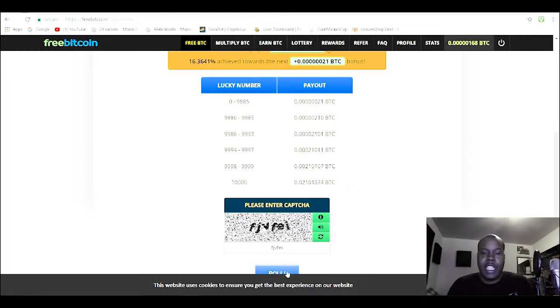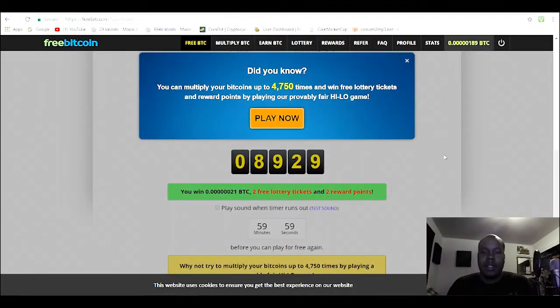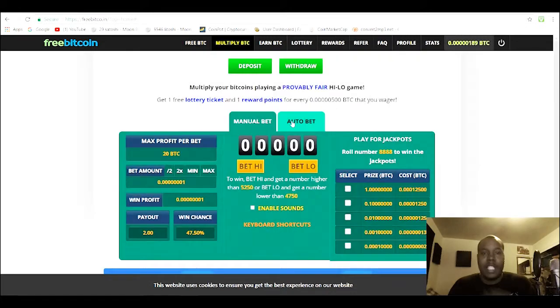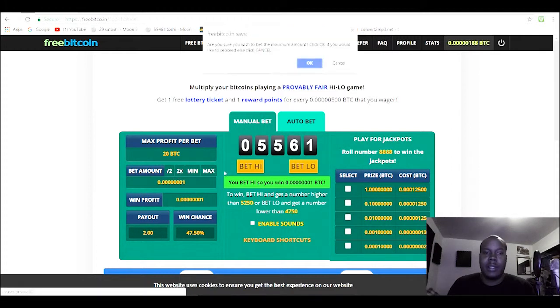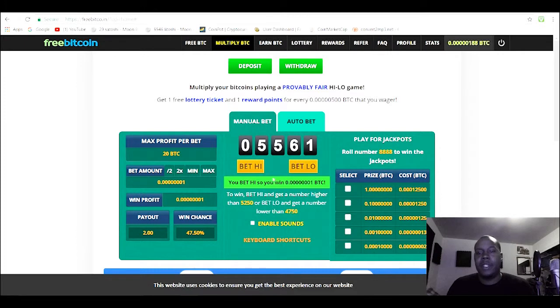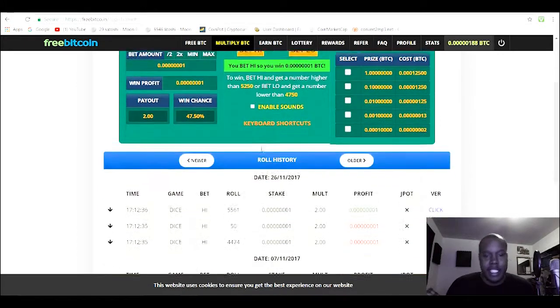Make sure you don't have an ad blocker on because it works off ads. Right here you can gamble — I got 189 Satoshi and I can bet it. I won nothing, but you can do this every day. Like I said, let it add up.